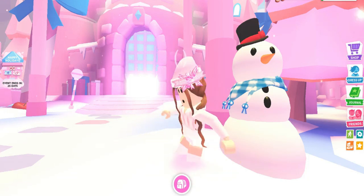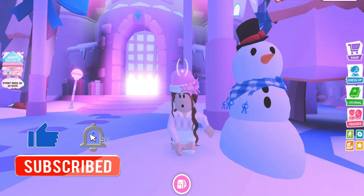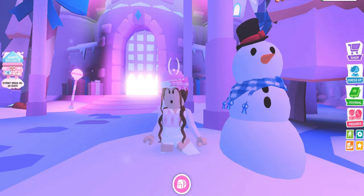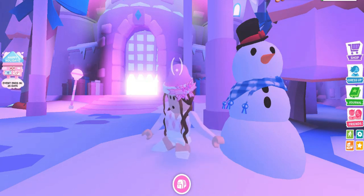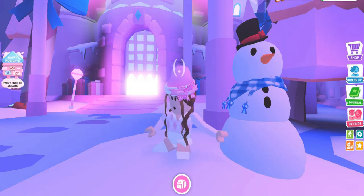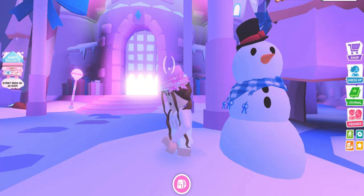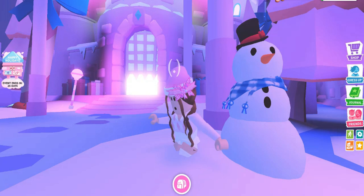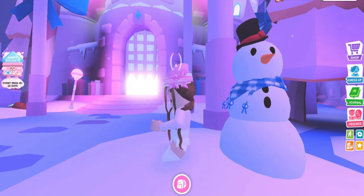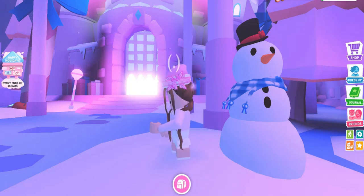Hey beautifuls! As you all know, in Adopt Me the Christmas update already came out and it is amazing. I love this update this season — there are four new pets: one is a white puma, and another one has a very very high price and is really beautiful, it's my favorite color and my favorite fruit. Then there's a blue dragon and an Irish goat.